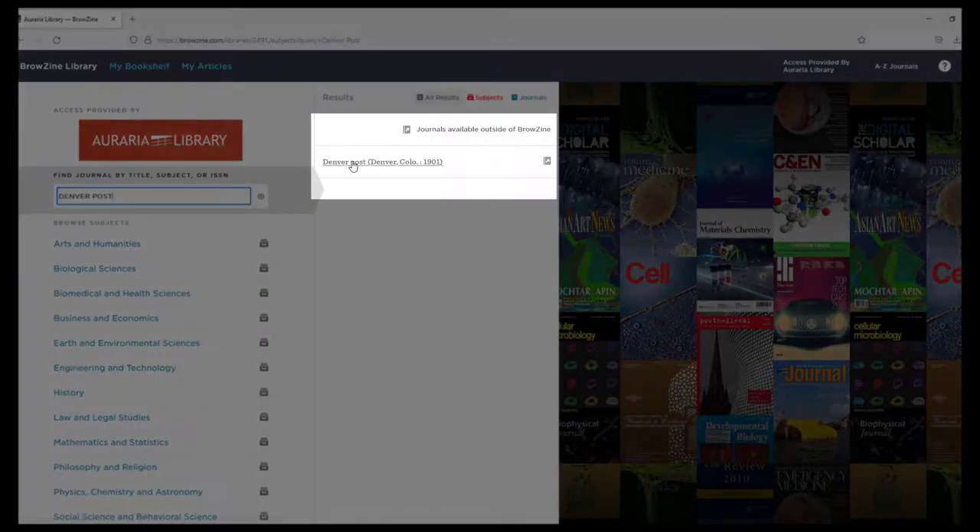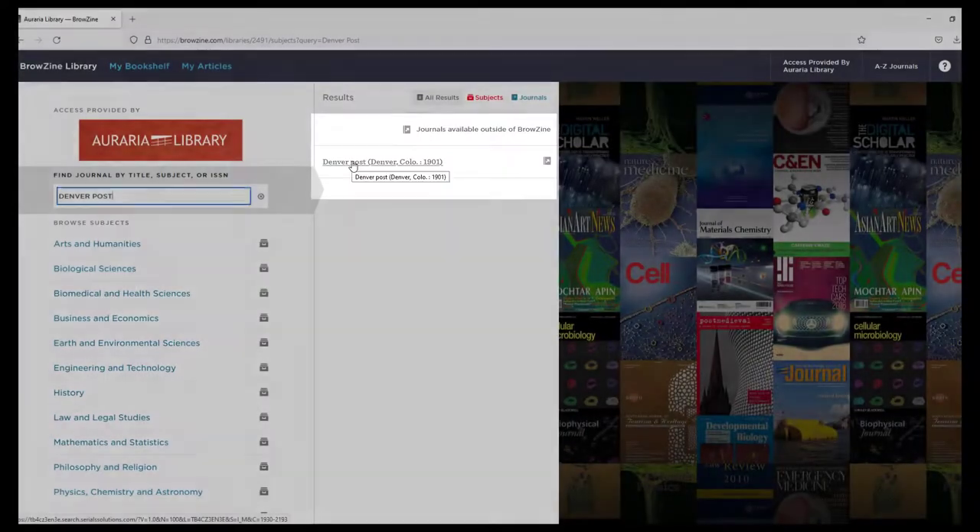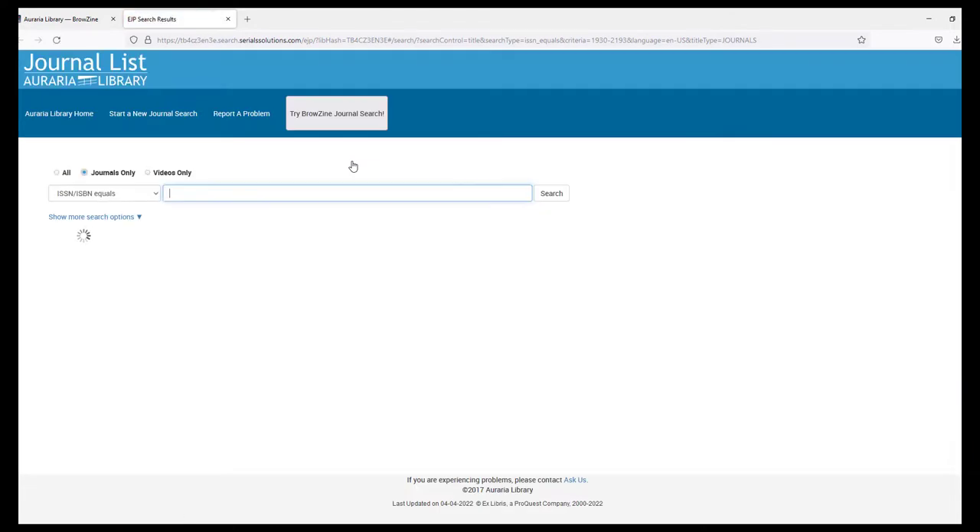For example, typing Denver Post brings up the access that the library has to this newspaper. Clicking the link from the search will show you where the library has access.